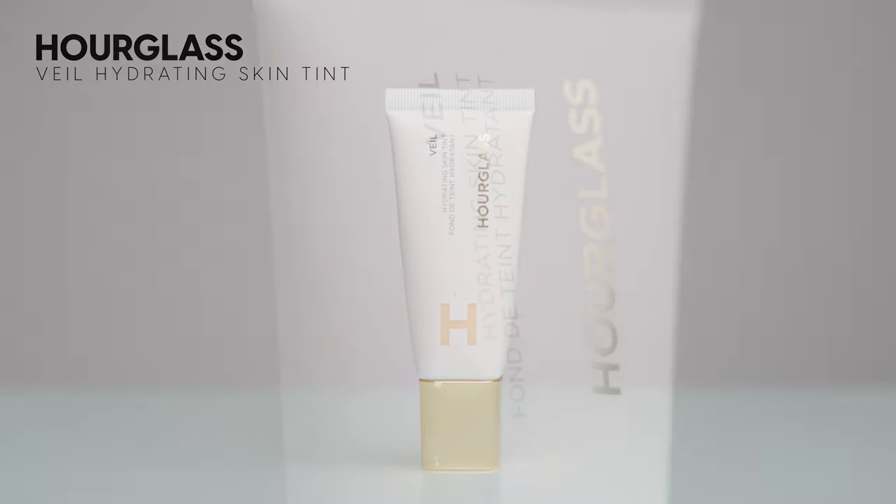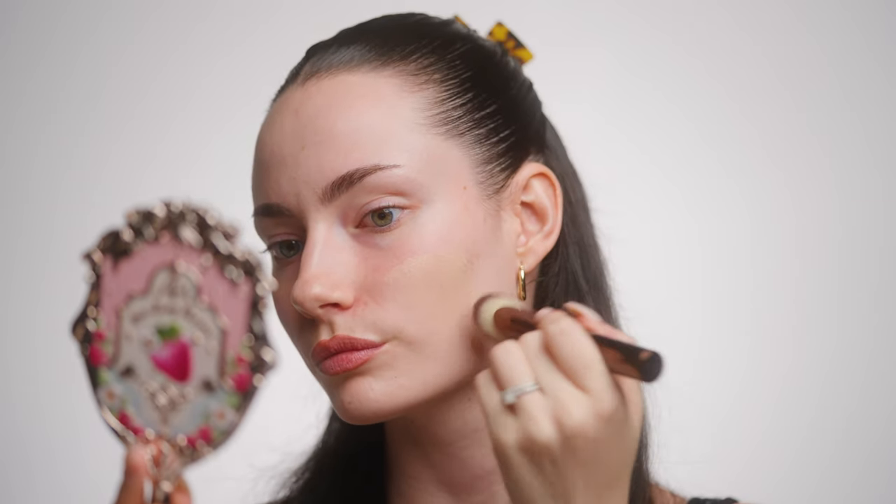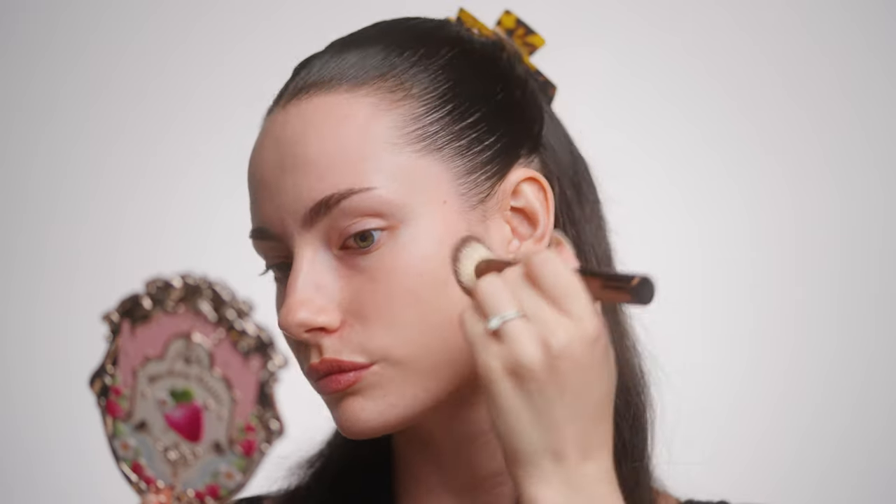This is the Hourglass Hydrating Skin Tint Foundation — fairly new from Hourglass — and this is one of my favorite tinted moisturizers slash skin tints I currently have. It retails for $66.50, which is a hefty price point, but it comes with a lot of product and the finish is absolutely gorgeous. I like to apply it with my Hourglass Foundation Brush. It's hydrating but also wears a long time throughout the day. It gives light coverage — I like my skin to show through and look hydrated and glowy rather than like I'm wearing makeup.